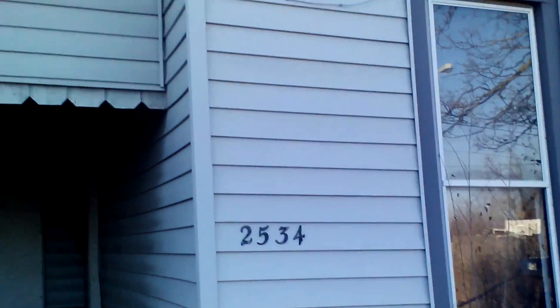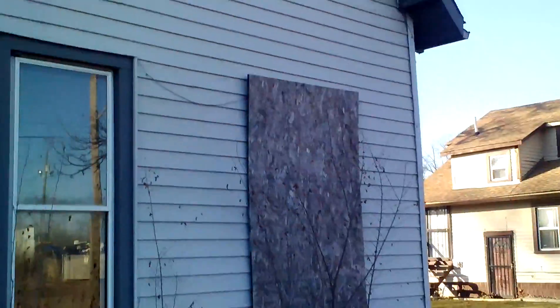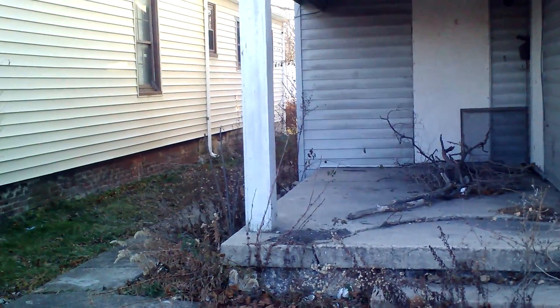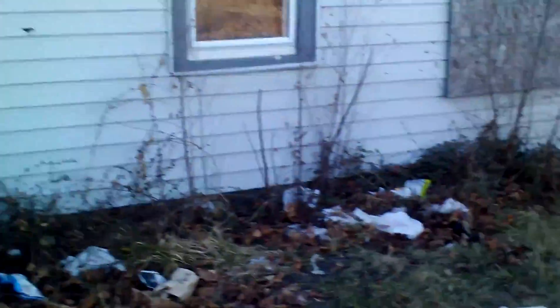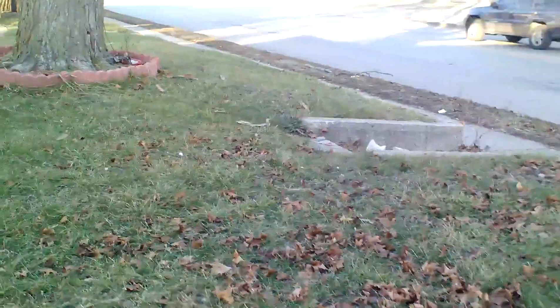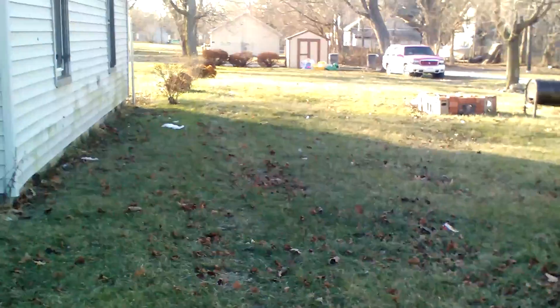This is 2534 North Sherman in Indianapolis, Indiana. Property for under $10,000. Three bedrooms, 1.5 bath. Right next to it is the vacant lot, as you can see. Here's a shot of the roof.